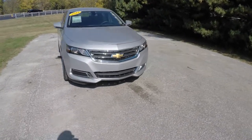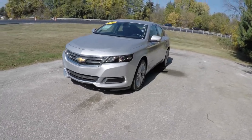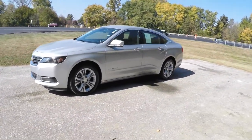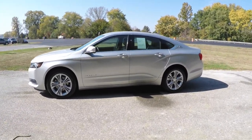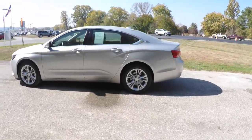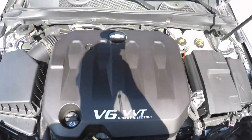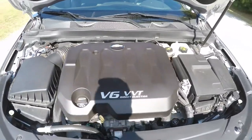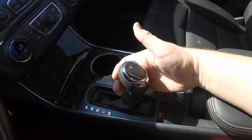Hello everyone. Today we're going to take a quick walk around look at this 2014 Chevrolet Impala 2LT. This Impala is in Silver Ice Metallic. It has the jet black cloth and leatherette interior. This vehicle is front wheel drive, powered by a 3.6 liter variable valve timing V6 engine, with a 6 speed automatic transmission with manual shiftability.